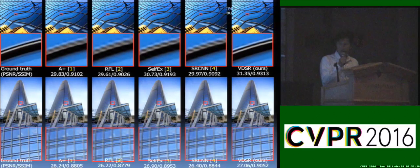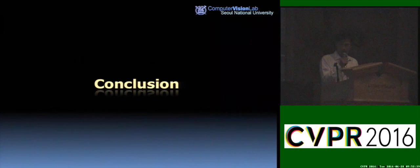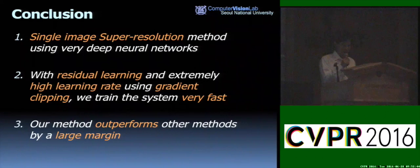Here are further visual examples where you can clearly see the differences in quality. In conclusion, we proposed a single image super-resolution method using a very deep neural network. With residual learning and extremely high learning rates enabled by gradient clipping, we can train the system very fast. Our method outperforms prior state-of-the-art methods. Thank you very much.